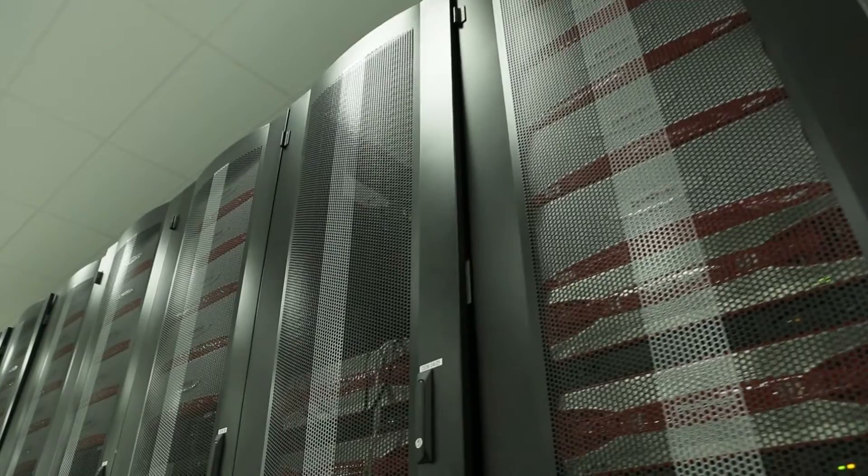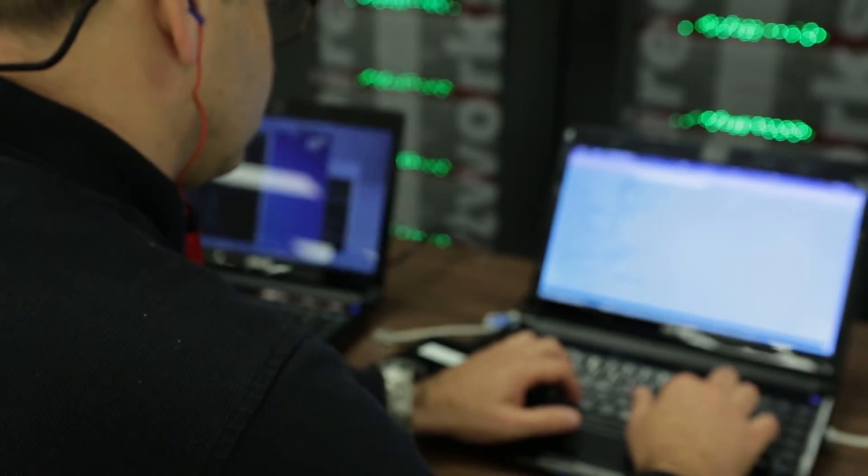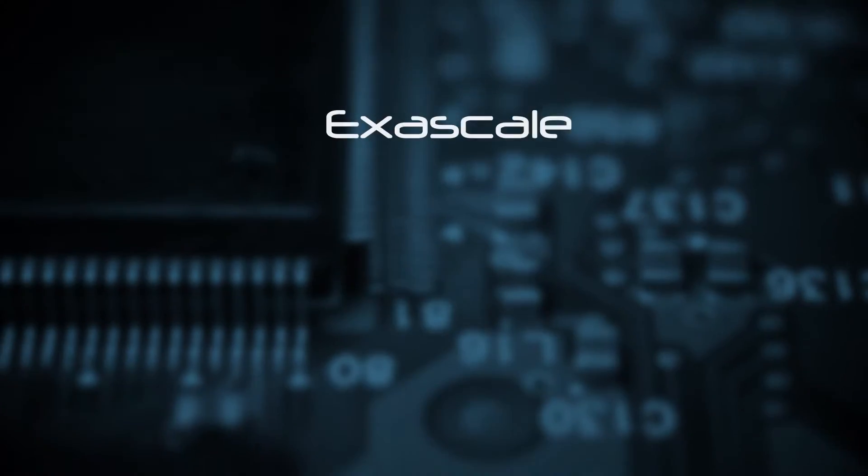So even though Argonne is right now deploying the new computer system here, Mira, we're also already looking at those computing systems that the laboratory will need to solve the next kinds of computational science problems. And that area we call exascale.